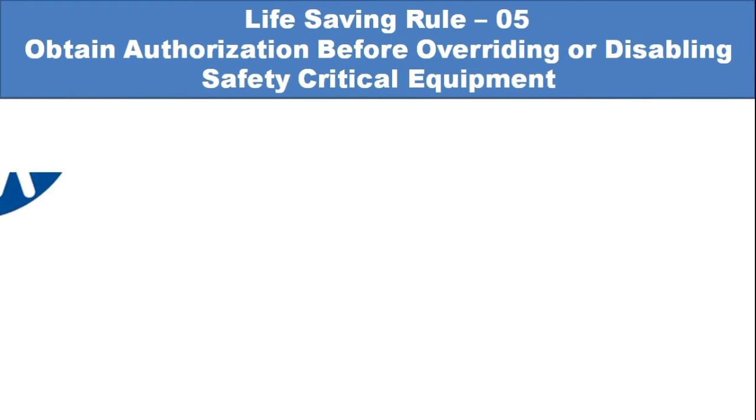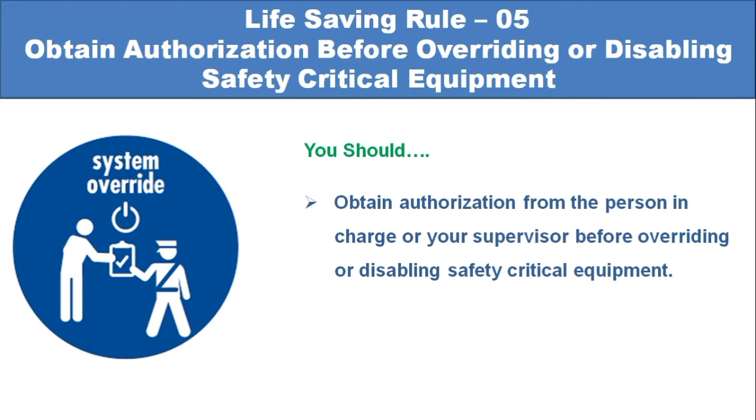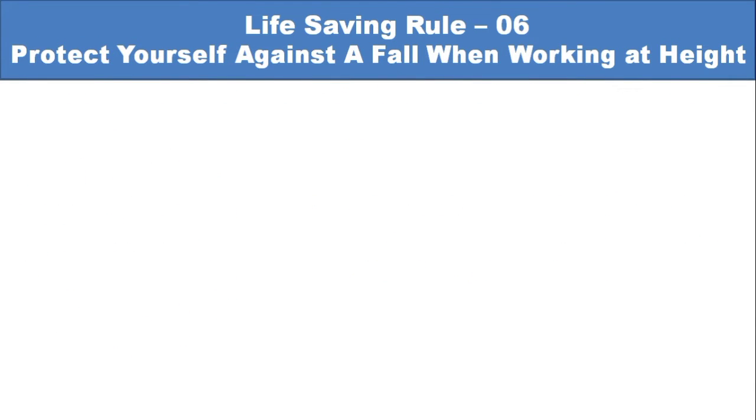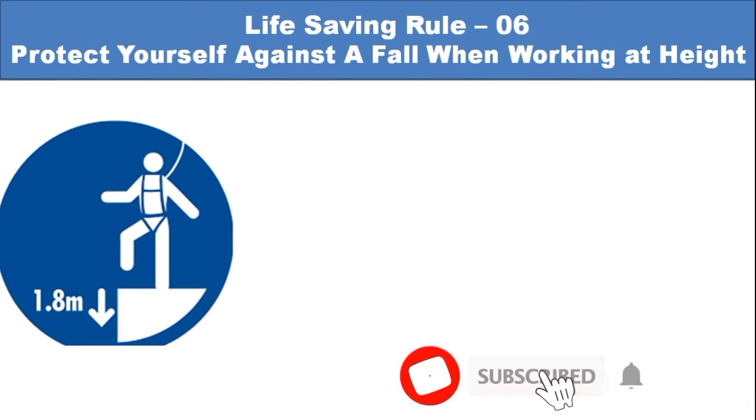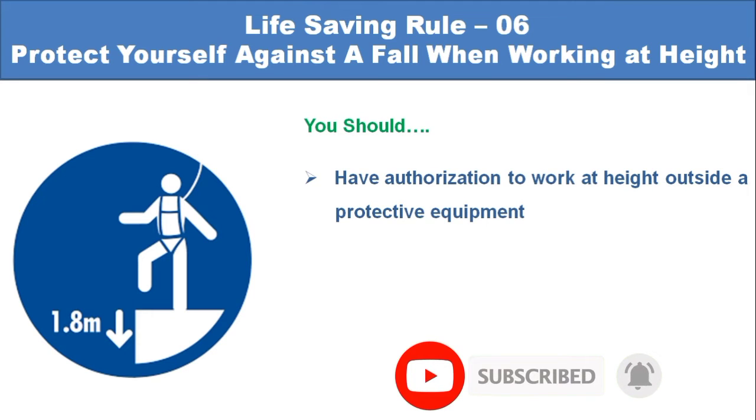Life-saving rule number 5: Obtain authorization before overriding any safety system. You should obtain authorization from the person in charge or your supervisor before overriding or disabling safety-critical equipment. Life-saving rule number 6: Protect yourself against a fall when working at height. You should have authorization to work at height outside a protective structure.